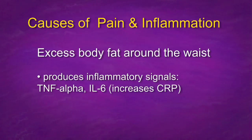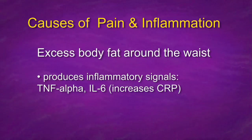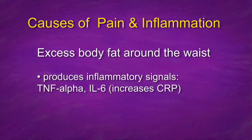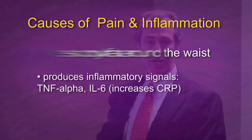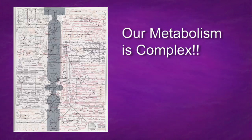Excess body fat around the waist produces inflammatory signals — tumor necrosis factor and interleukin-6 — which all increase C-reactive protein. Everyone should have their C-reactive protein checked. When it's high, it causes heart disease. Inflammation causes heart disease. What we eat causes heart disease. All the pathways around the body and our metabolism are endless and very, very complex.